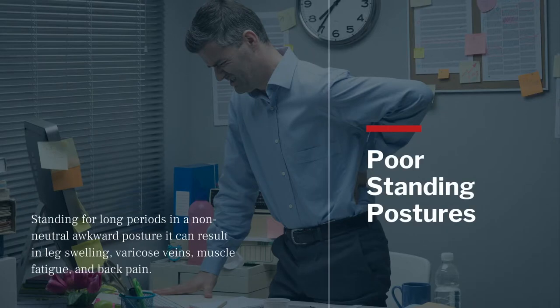Standing to work requires more energy than sitting and can put a greater strain on the circulatory system. When you stand for long periods in a non-neutral, awkward posture, the curve in your lumbar spine — referred to as lordosis — can become excessive, and this too can result in leg swelling, varicose veins, muscle fatigue, and back pain.